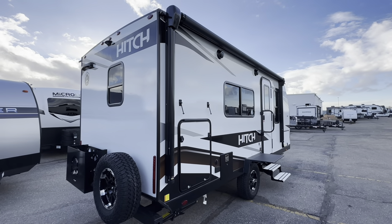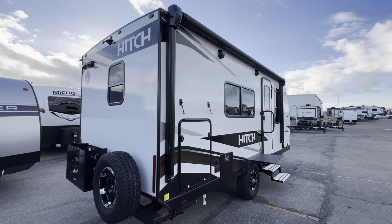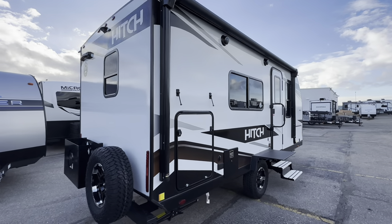It's got a big full-length awning on there. The fresh tank is 46 gallons, the gray tank is 30, and the black tank is 30.